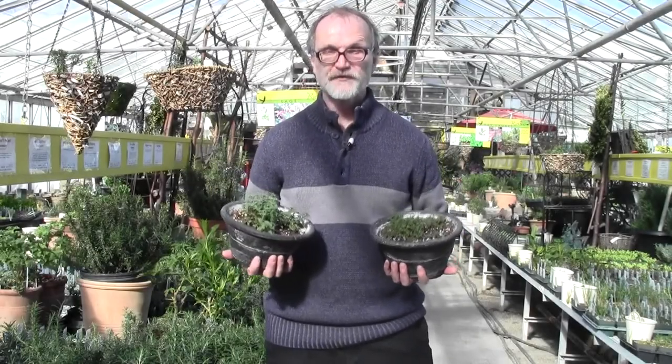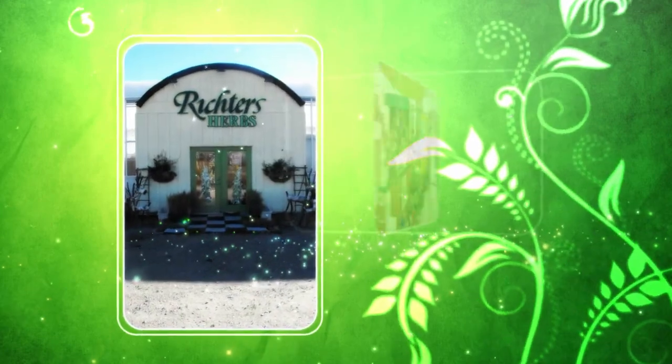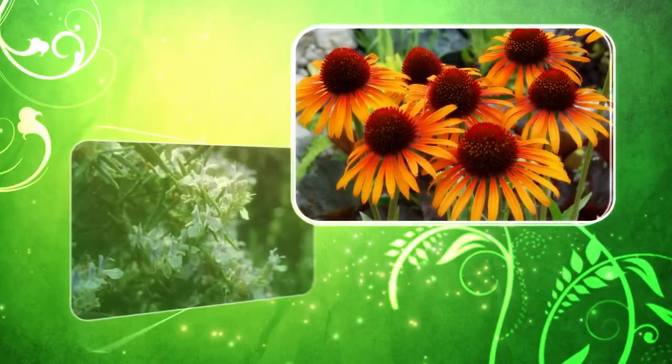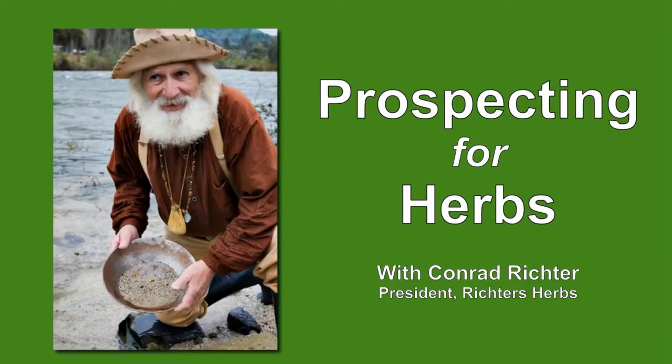Where do we get our new herbs for our catalog? Stay tuned and I'm going to tell you our secrets. Welcome to Richter's Seminars. This video presentation is from a series of free educational seminars on herb and garden topics offered each year at Richter's. As a grower of herbs, I'm often asked, where do you get your new herbs? Over the years, we've introduced many herbs that have gone on to become wildly popular with gardeners, cooks, and herbalists. Today, I'm going to tell you some of our secrets — where we find our new herbs and how we make them available to gardeners and commercial growers.